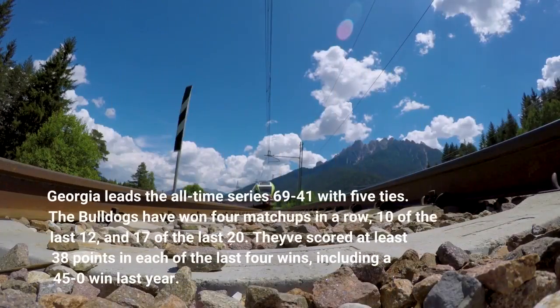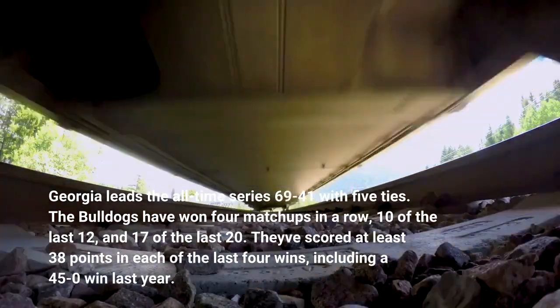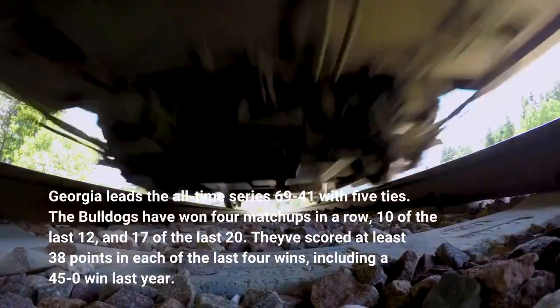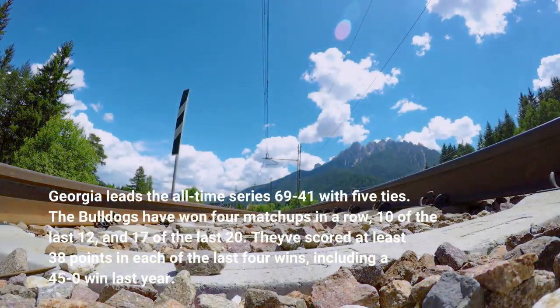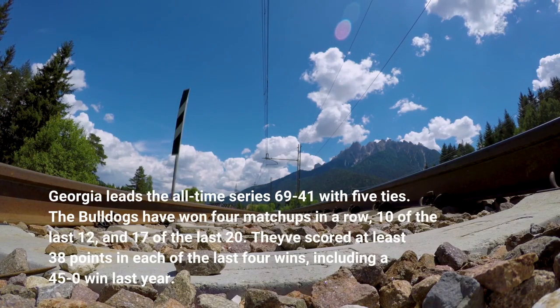Georgia leads the all-time series 69-41 with five ties. The Bulldogs have won four matchups in a row, 10 of the last 12, and 17 of the last 20. They've scored at least 38 points in each of the last four wins, including a 45-0 win last year.